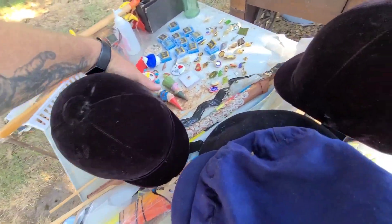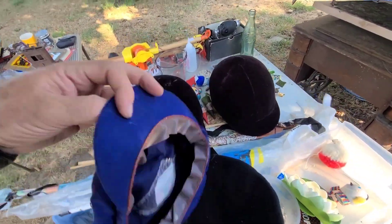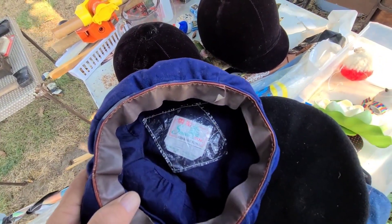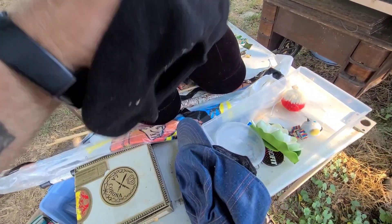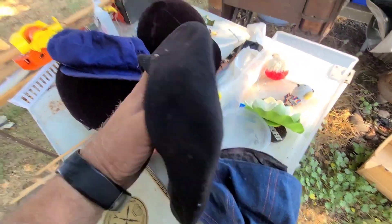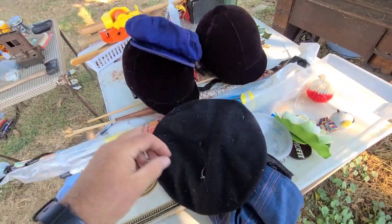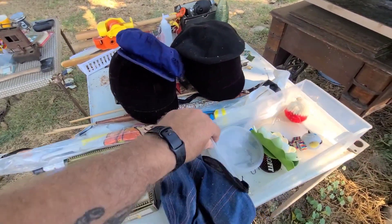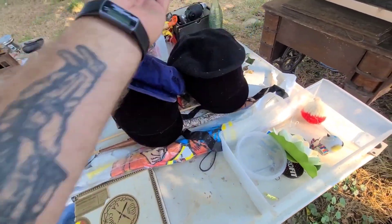A couple of old equestrian helmets. And this is another old snow pine — I think they call this a newsboy hat. Got a Kangol — an actual Kangol hat, these go for good money. It's in decent shape, just got some lint on there. I'll get those cleaned up and probably take them down to the booth. Also another Levi hat that needs some cleanup.